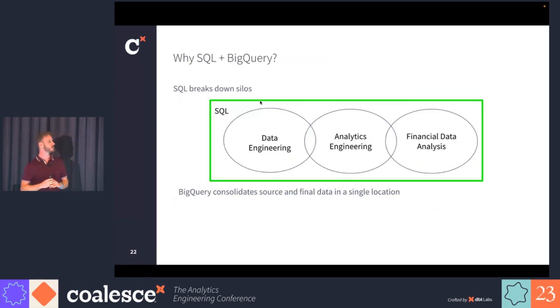Why do we choose SQL and BigQuery? SQL breaks down silos — a big key to success for this team is having one tool that data engineers, analytics engineers, and data analysts all work in. Previously, when we had a Spark pipeline and separate tools that analysts used, it was very difficult to have effective collaboration because they were divided by their technologies. Whereas when everyone's using SQL, collaboration is very easy. We use BigQuery because it's a feature-rich data warehouse that consolidates all source and final data in one location.